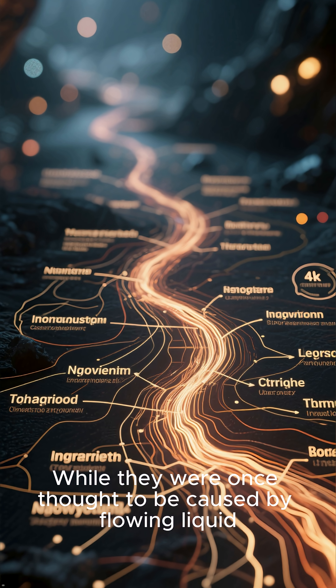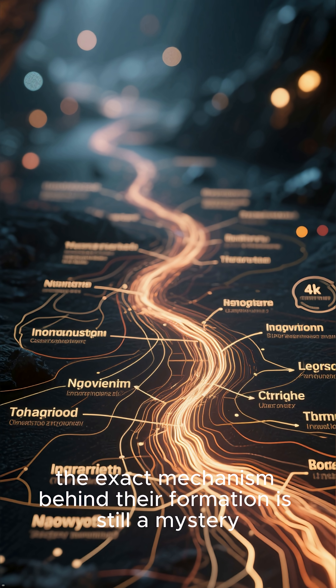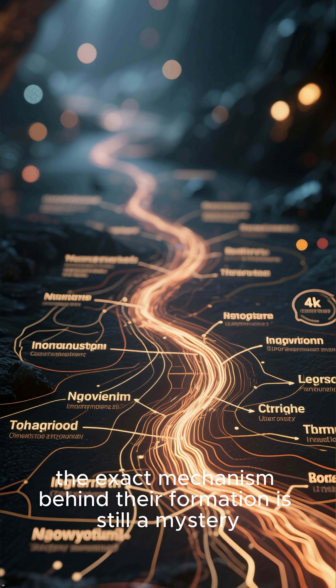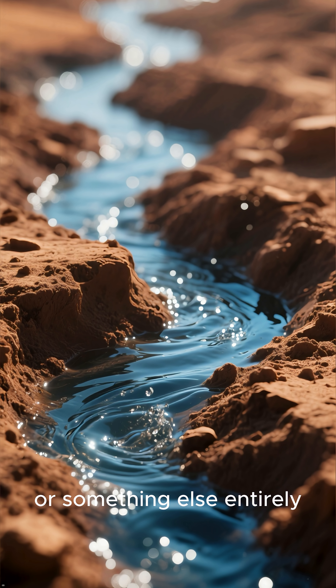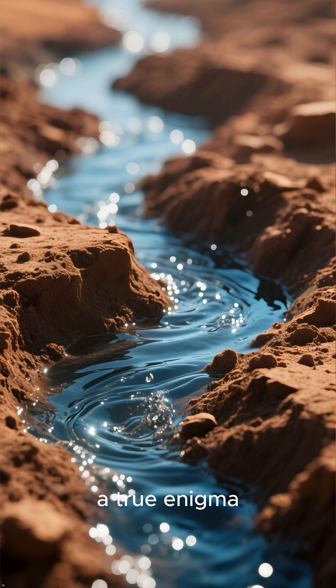While they were once thought to be caused by flowing liquid, the exact mechanism behind their formation is still a mystery. They could be a sign of briny water seeping to the surface, or something else entirely — a true enigma.